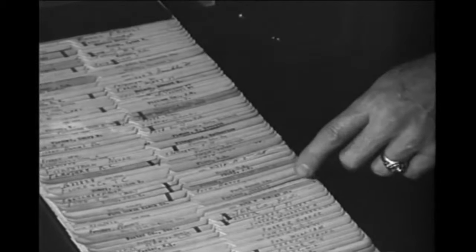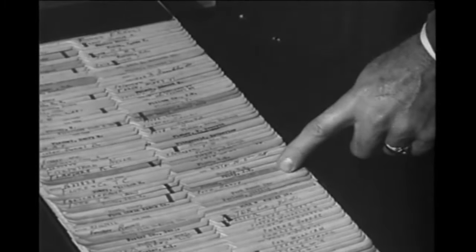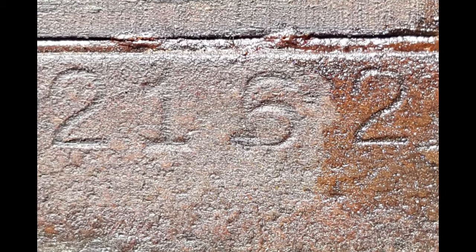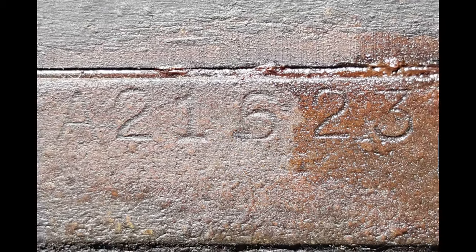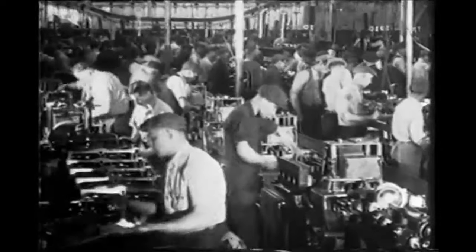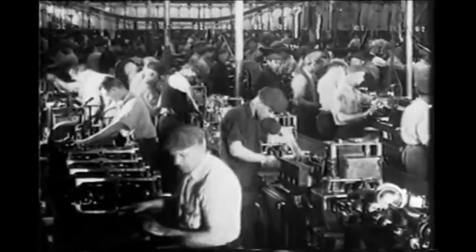If you are looking to determine if your engine number has been re-stamped, the easiest way is to check the surface of the number pad. Original engines would have a surface like much of the rest of the engine — rough and uneven. A re-stamped engine will most likely have a smooth number pad, perhaps with swirls visible from the grinder used to remove the original number.